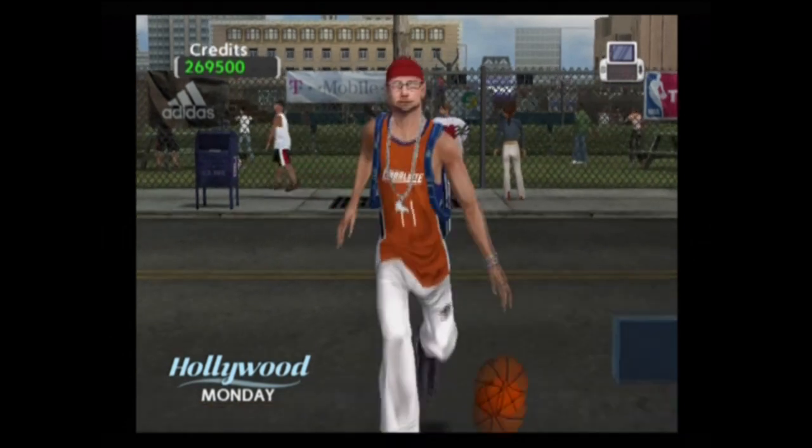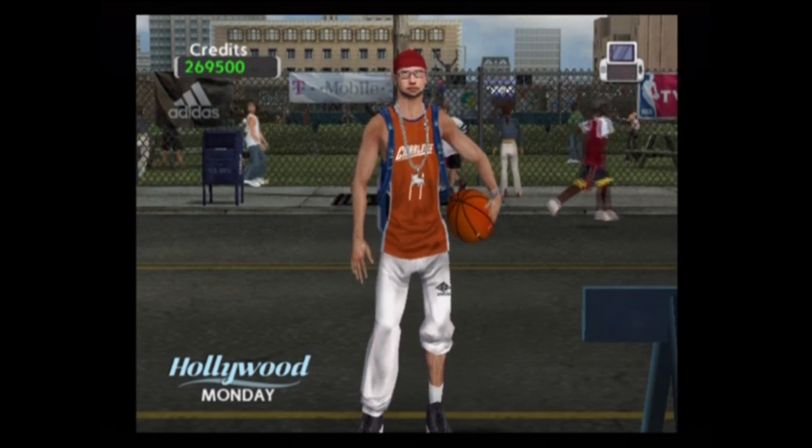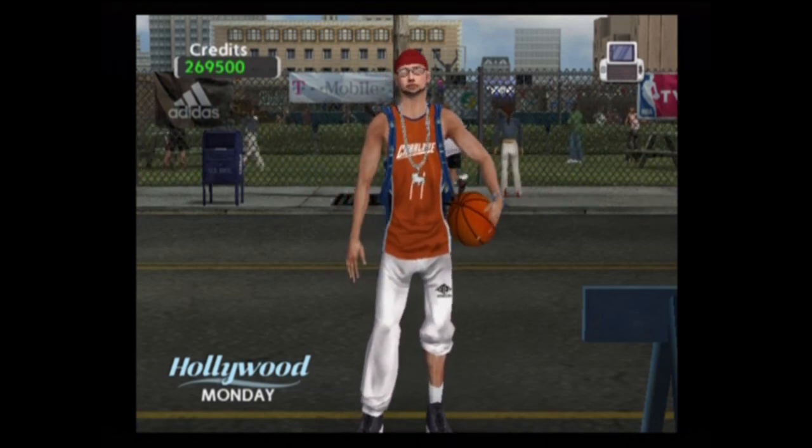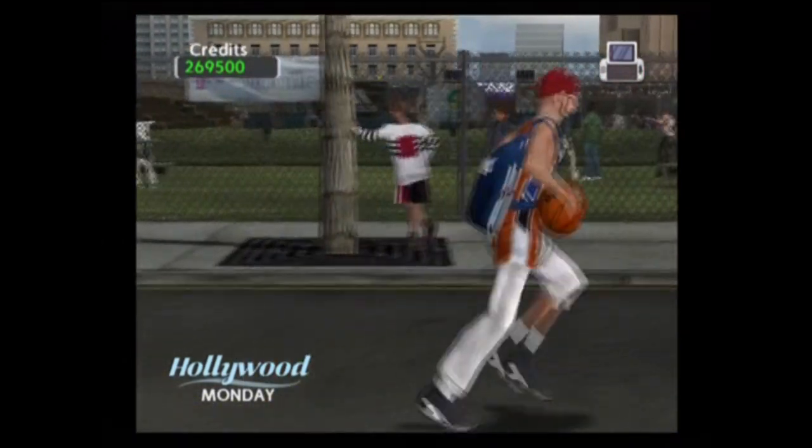Look at this total douchebag white boy — Charlotte Bobcats uniform, sweatpants with one leg up, silver medallions, silver bracelets, skull cap, and awful goggles or glasses or whatever.